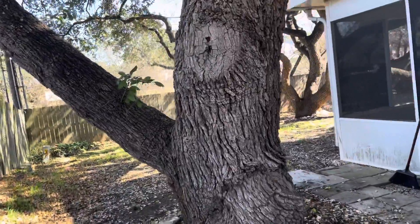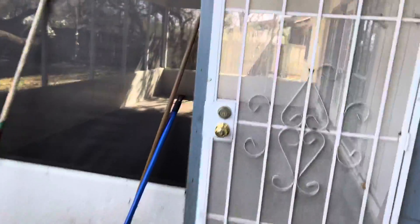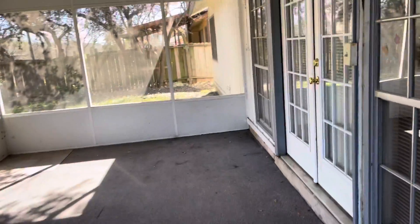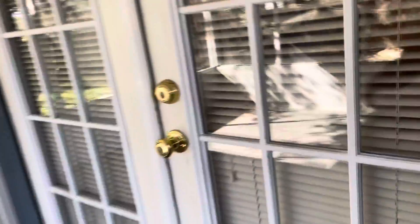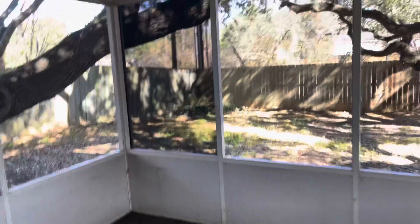Some nice mature trees out here. There's a nice little covered patio right here, and this is just the door leading back to the living room and kitchen area. Let's check out the rest of this yard.